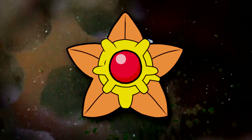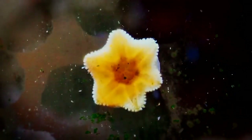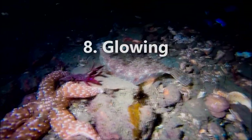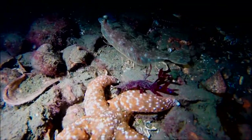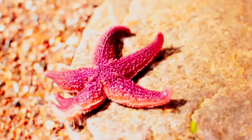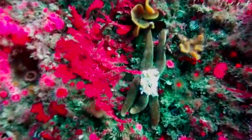A second well-known sea star is Staryu from Pokemon. This Pokemon is described to float on the ocean's surface at night. While adult sea stars don't do this in real life, sea star larvae do float. An attribute of Staryu is its glowing middle disc. There are actually sea stars that produce bioluminescence, though instead of remaining in the middle disc, it's across the animal's entire body.